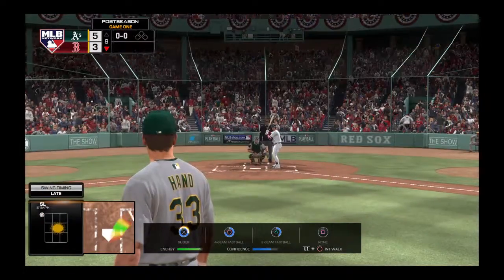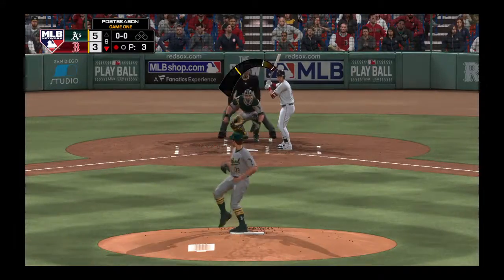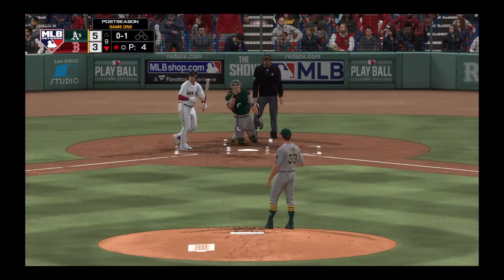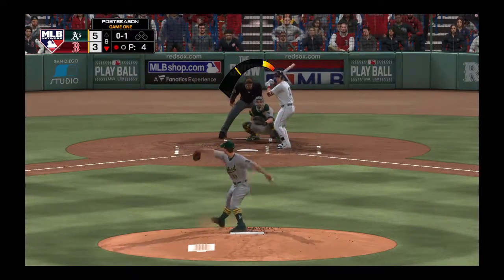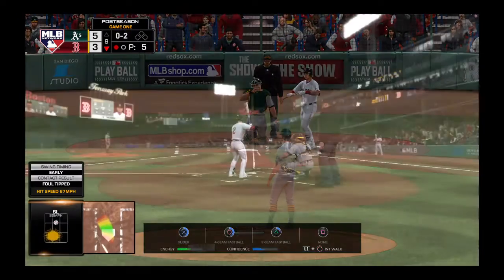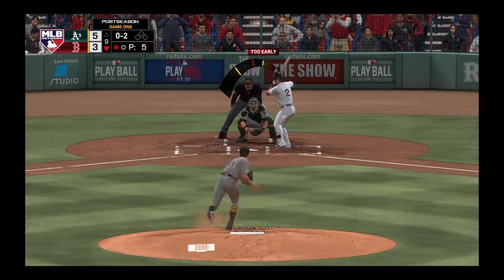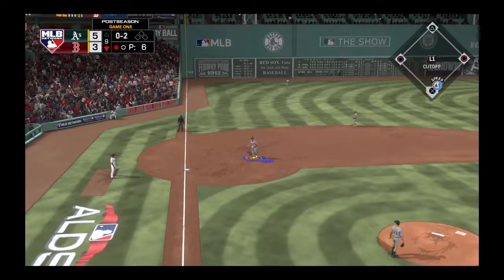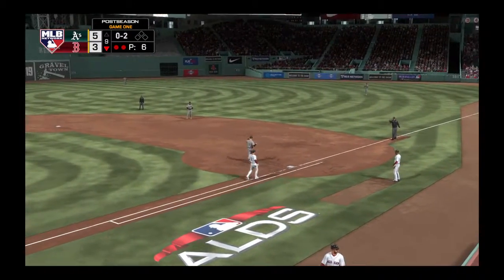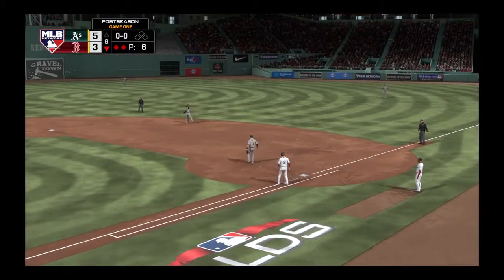Into the box now, Alex Bregman — he was retired after popping out in his last at-bat. No balls and a strike to count. The 0-1, and he fouls this one off. Looking to put him away, here's the 0-2. Bryant's got it — throw on to first, and now the Red Sox are down to their final out.